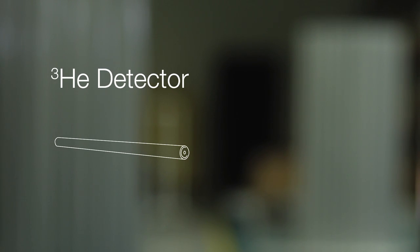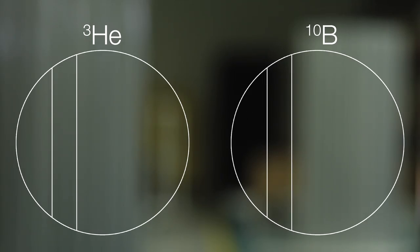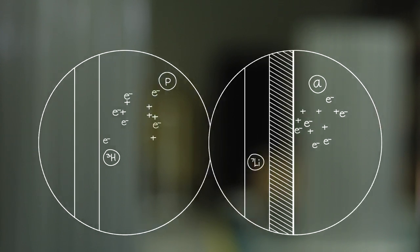The main difference between a helium-3 detector and a boron-10 detector is where the neutron actually interacts. In the helium-3 detector, it interacts with the gas. In the boron-10 detector, it interacts with the coating on the inside layer. From that point on, the operation of both detectors is very similar. The initial goal was to meet the radiological performance of the detectors — a neutron response with gamma rejection.